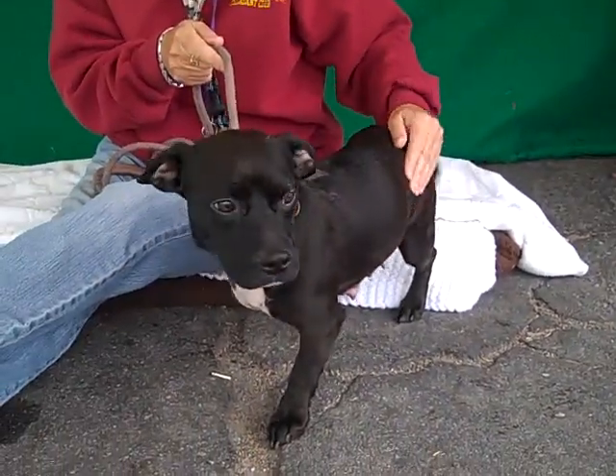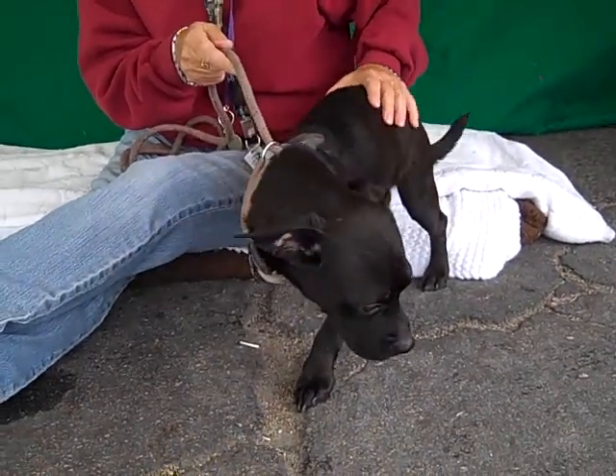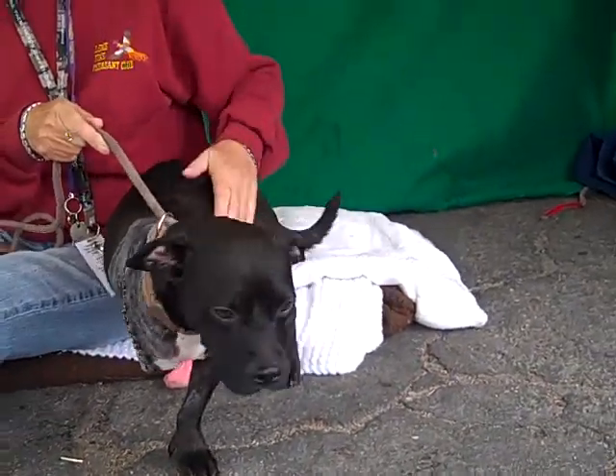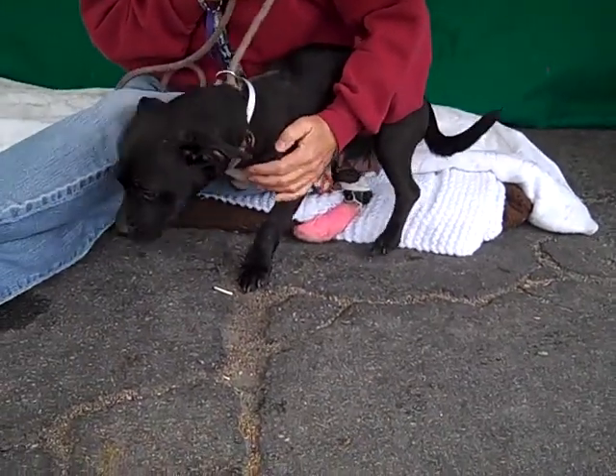She's really still just a puppy. She came in to the shelter on December 30th as a stray from La Puente. So she is about 17 pounds. And since she's a year old, she's not really going to get any bigger. This is the size she's going to stay. So she's a good small size.